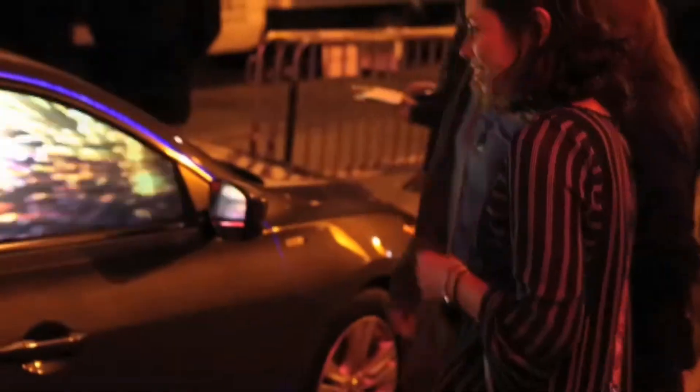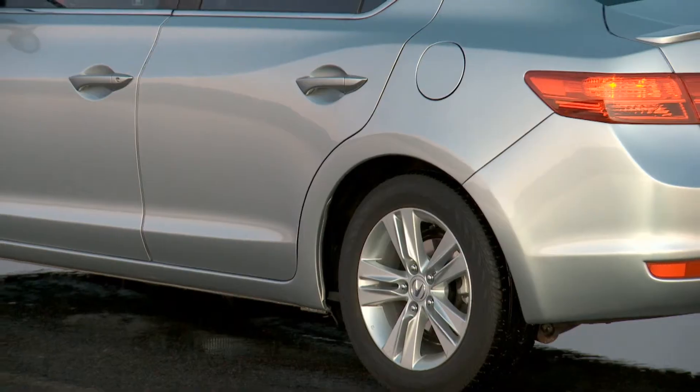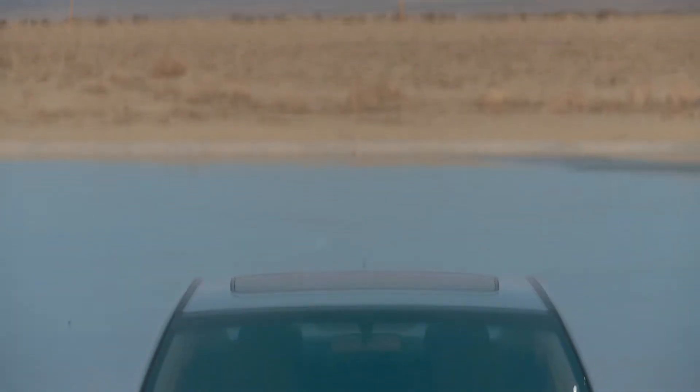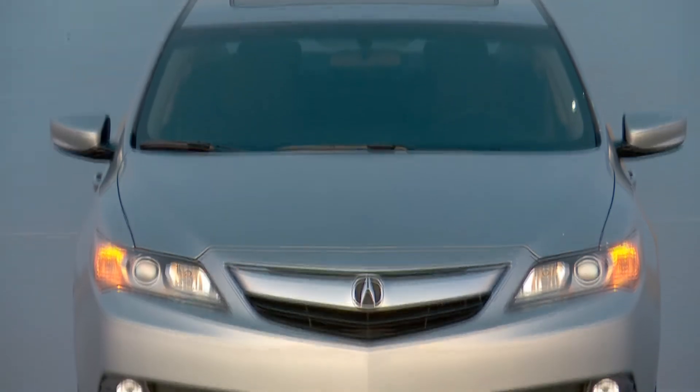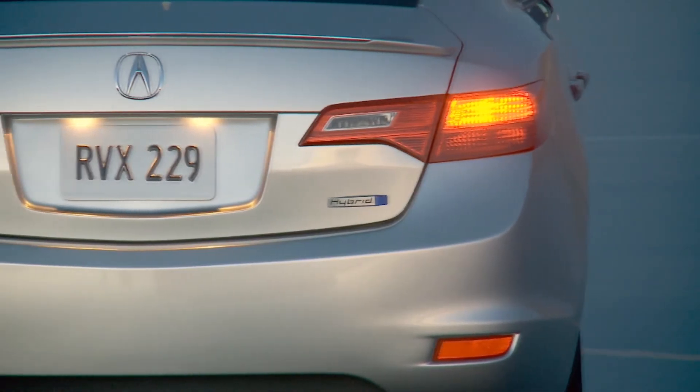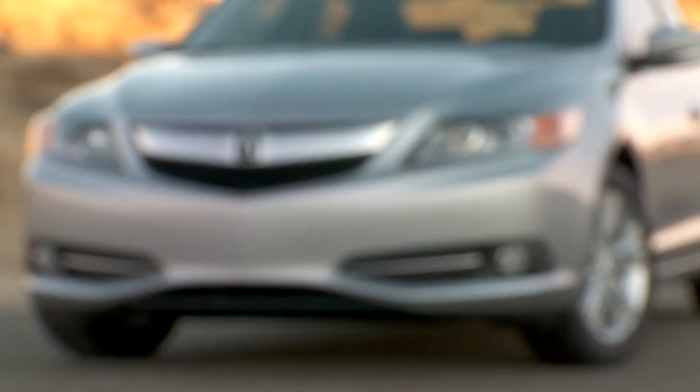A new generation of middle-classers are looking for their first luxury car. Their needs are different than that of the previous generation. They want a smaller carbon footprint, but the same things like reliability and a good design, packaged with all the modern conveniences and technology that they use on the outside of the cars. It needs to have a presence, but also be a utility — just like the Acura ILX.